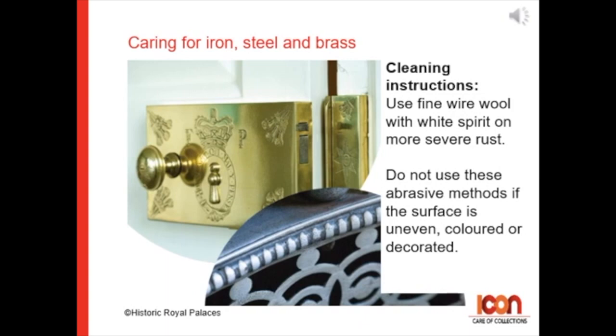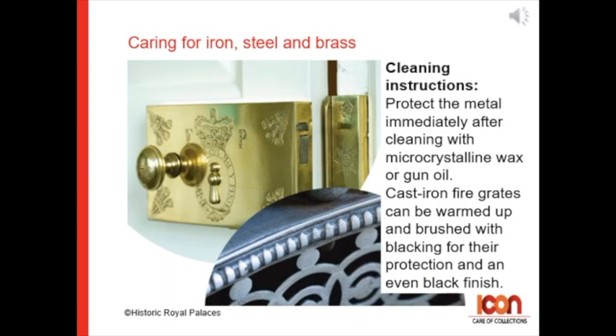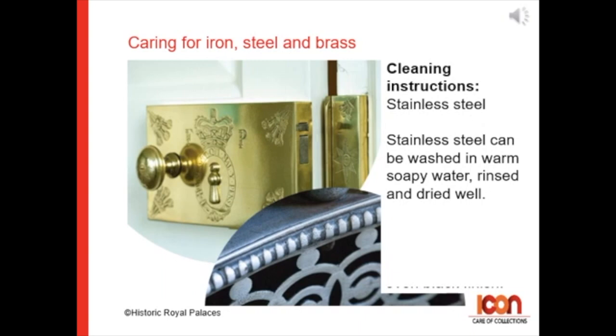Use fine wire wool and white spirit to remove severe rust, but do not use these abrasive methods if the surface is uneven, coloured, or decorated. Protect the metal immediately after cleaning with microcrystalline wax or gun oil. For cast iron fire grates, they can be warmed up and brushed with blackening for protection and an even black finish.